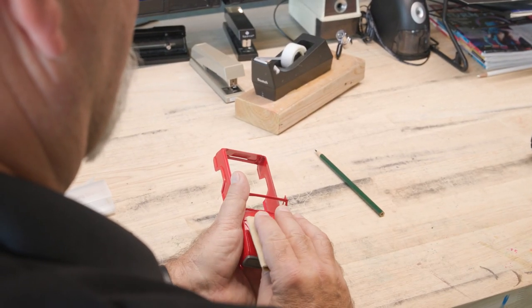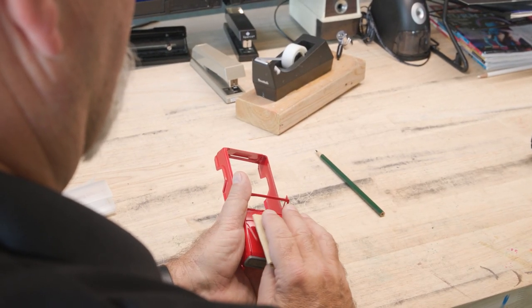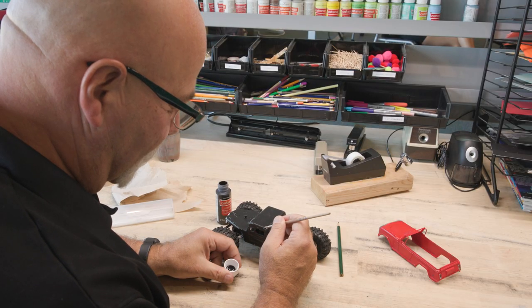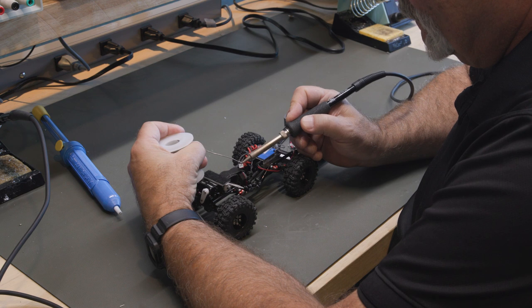Once the model comes off the printer, then you must finish it. Lots of sanding, and then it's a matter of painting it and fabbing up an interior out of some old pieces from another RC.